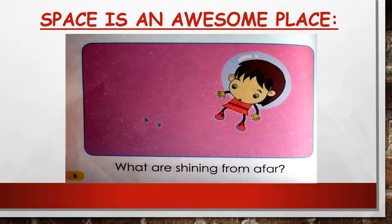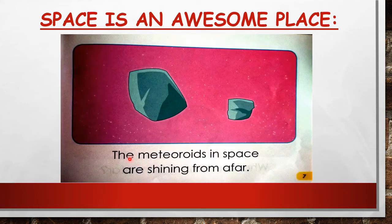Page six: 'What are shining from afar?' Repeat after me — what are shining from afar? The meteoroids in space are shining from afar. Listen carefully: the meteoroids in space are shining from afar. Very good!